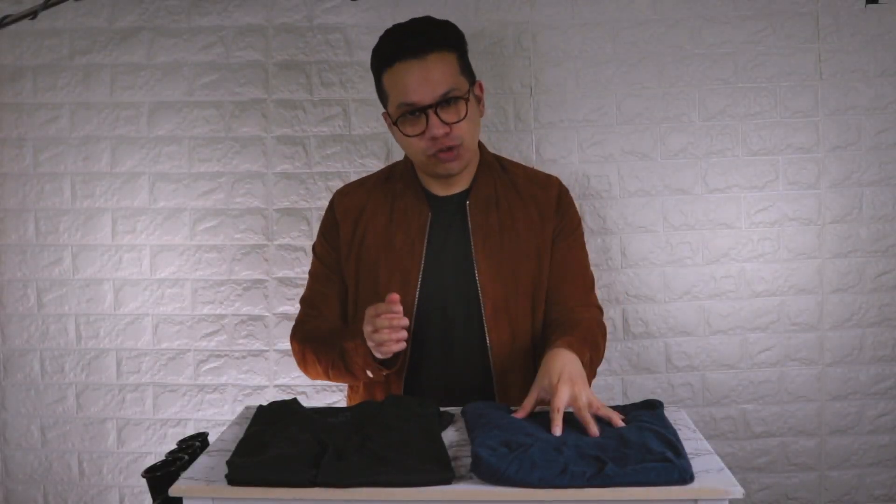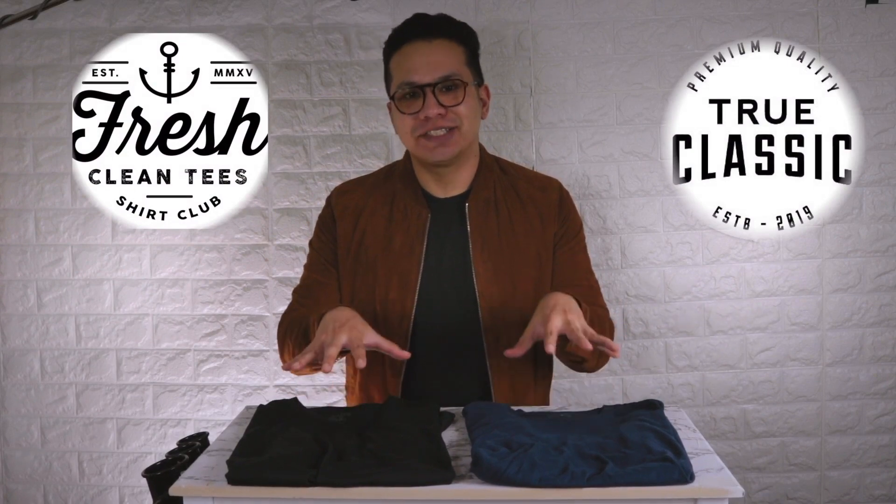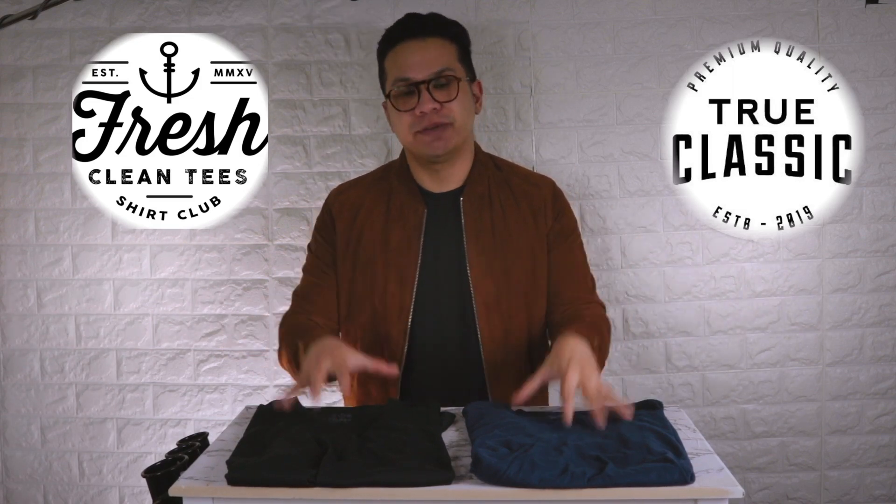All right, let's do this. True Classic Tees versus Fresh Clean Tees — which brand is superior? Before we begin, I want to say that neither brand knows about this video. There's no sponsor and I purchased these tees myself for this comparison video.